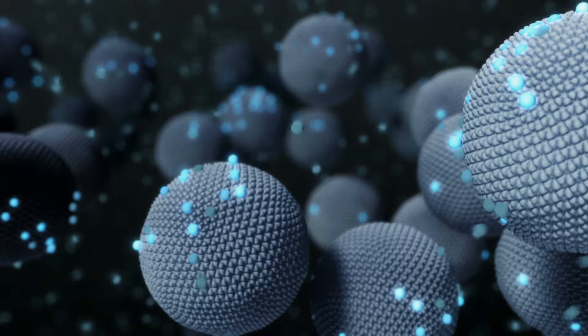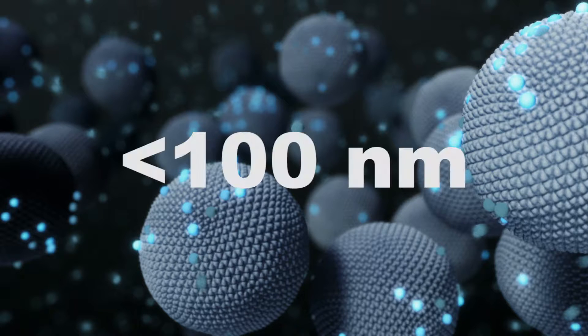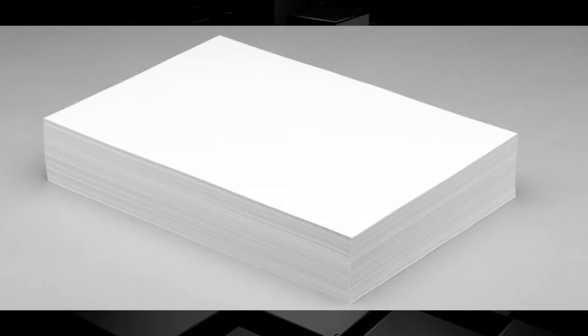Nanotechnology is the new and emerging field of technology that deals with dimensions less than 100 nanometers. To put that in perspective, 100,000 nanometers fit into the thickness of a piece of paper.